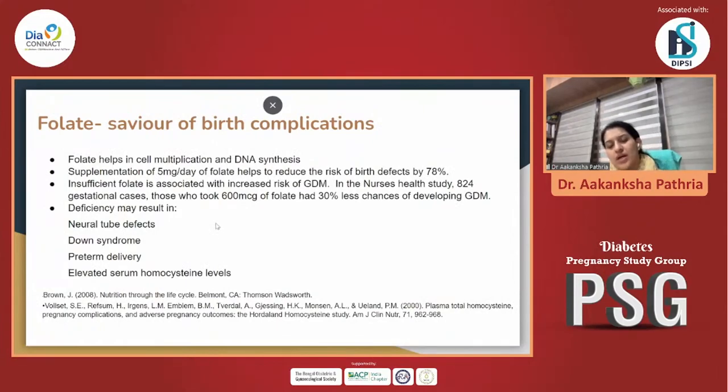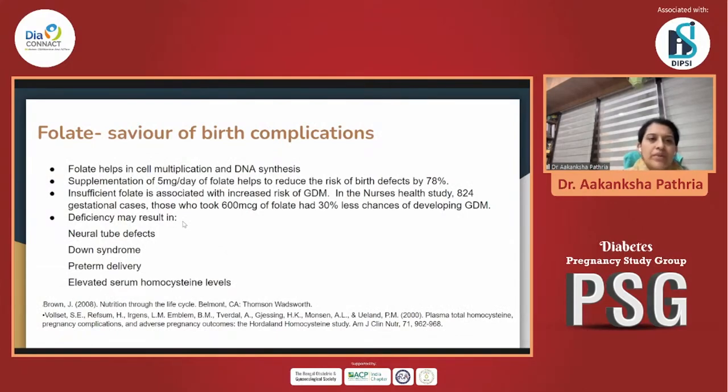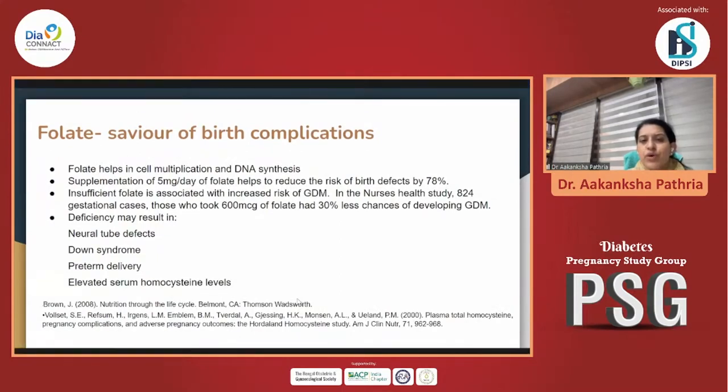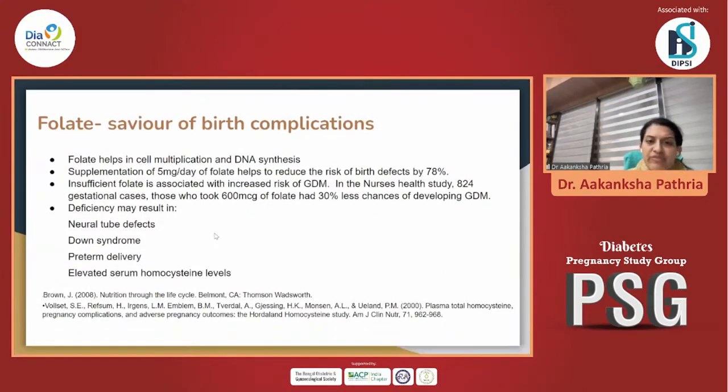Another very important vitamin to discuss is B9 — folate. Folate is a savior for preventing birth complications and is a very important vitamin for managing cell division and DNA synthesis. It has been well documented that 5 mg per day of folate must be started three months prior to planning pregnancy, and it could reduce the risk of birth defects by 78%. Insufficient folate not only increases GDM incidence, but also harms children's health. Deficiency can lead to neural tube defects, Down syndrome, preterm deliveries, and elevated homocysteine levels, so timely initiation is very important.